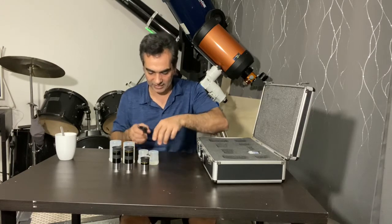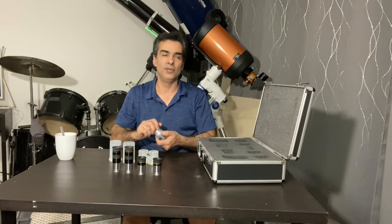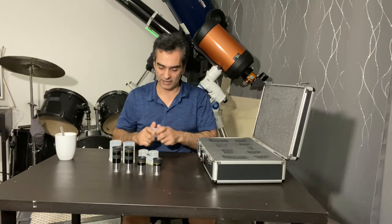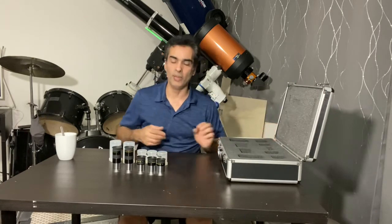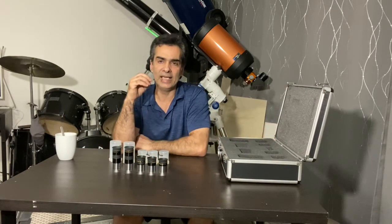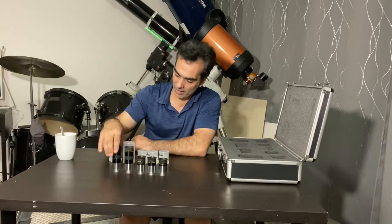When I first got started in the 90s, these are not what I started with. I actually started with the Meade MA eyepieces — just a modified achromat — which I believe have three elements and a 40-degree field of view. I then upgraded to these.